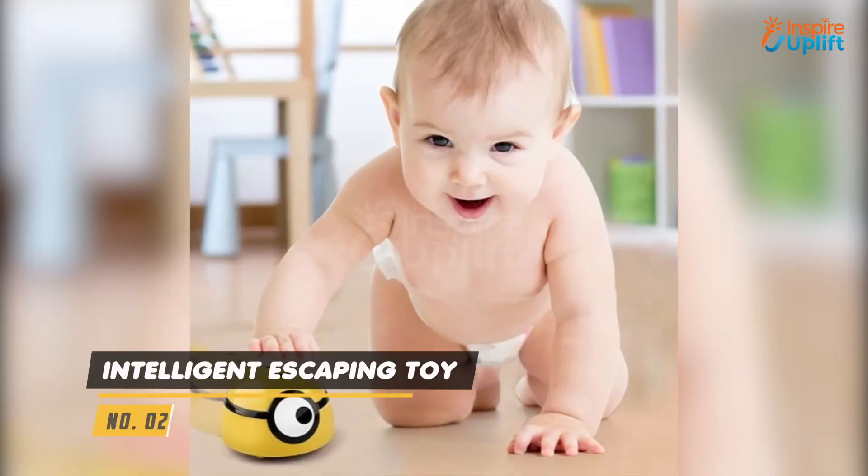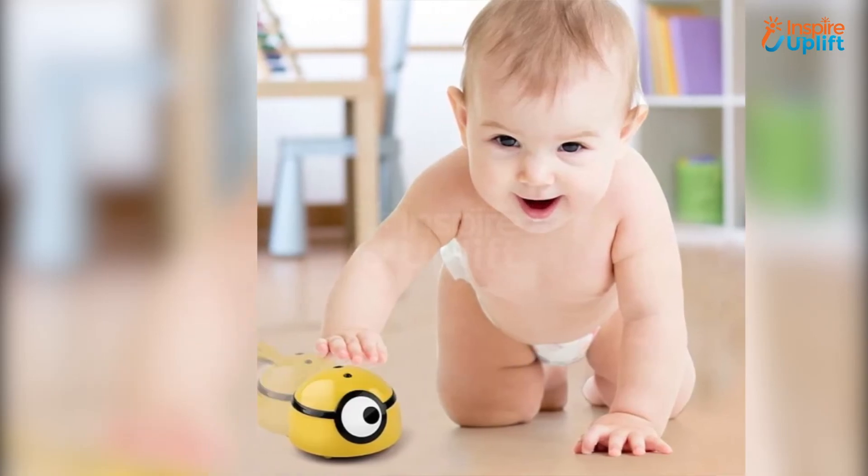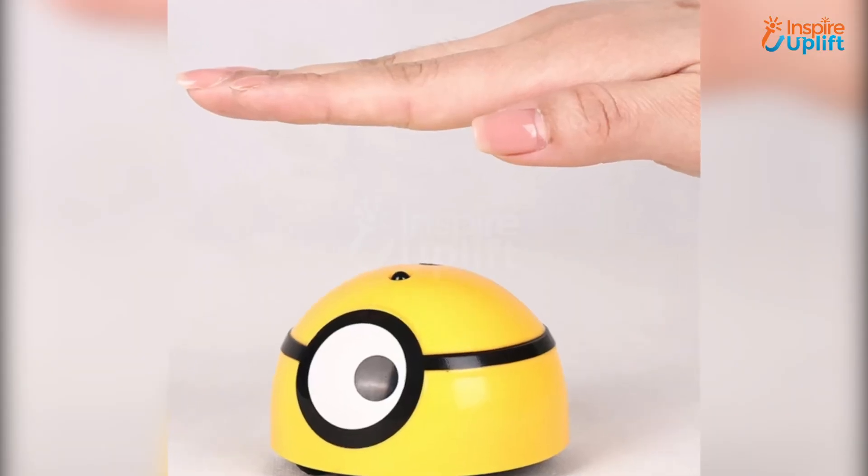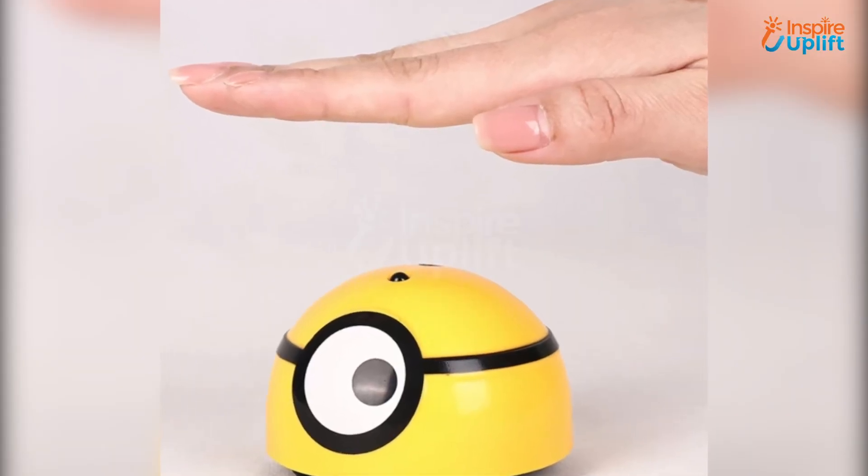At number 2 we have intelligent escaping toy. It will help babies to learn crawling, picking things up, and following the goal. The toy releases lights to attract your babies so they can crawl to pick it up.